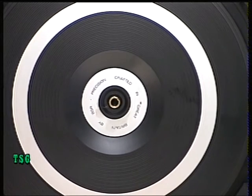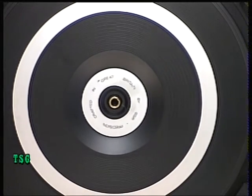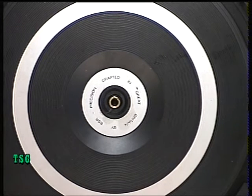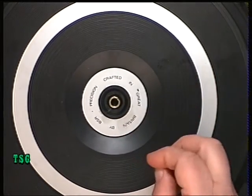On the better quality ones, you can do that spin test and it will spin for a full 12 seconds. This one doesn't quite do that. Then we just pop the circlip back on.